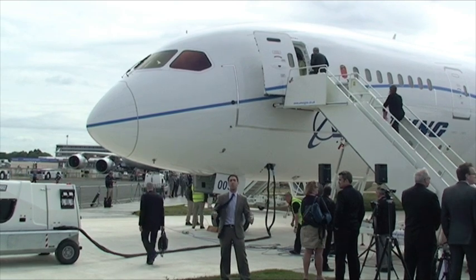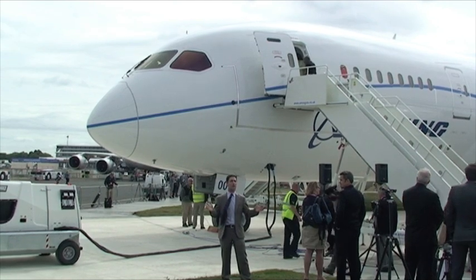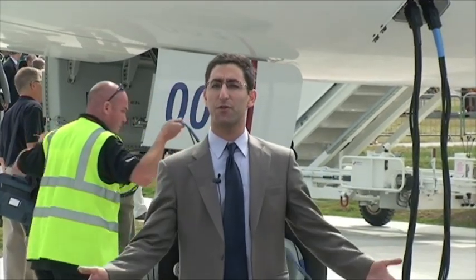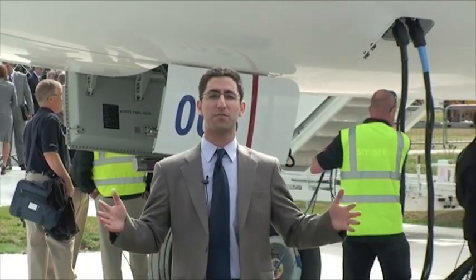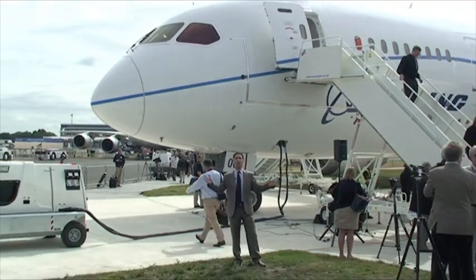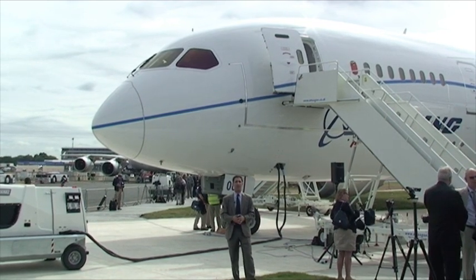We're going to take you inside the airplane and really take you nose to tail through all the design features on display here at Farnborough on the Boeing 787. We're at the nose of ZA-003. When the 787 was first conceived it had a very different nose. When it was known as the 7E7 it had what was really its most defining feature, along with the shark tail that Boeing had come up with. So really we see a more conventional nose, probably ultimately more aerodynamically efficient than the one Boeing first designed.